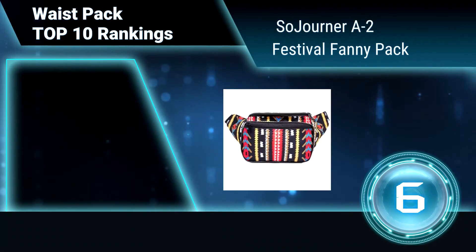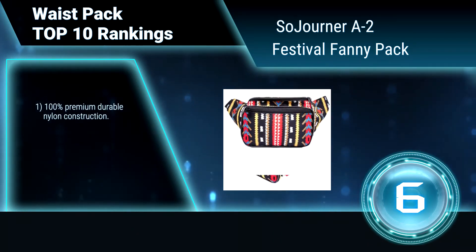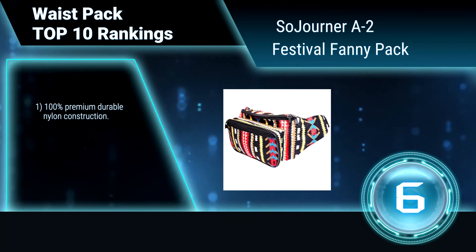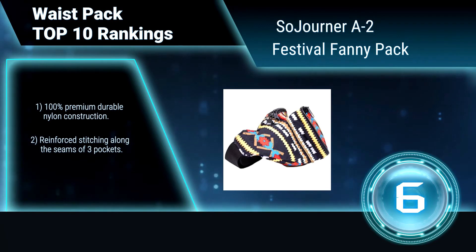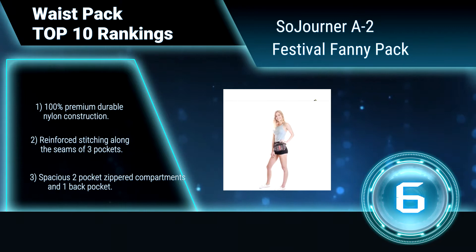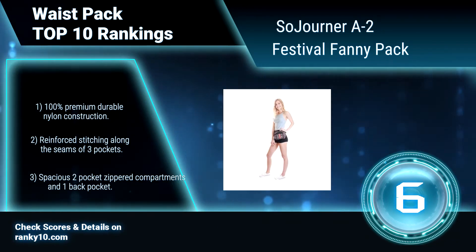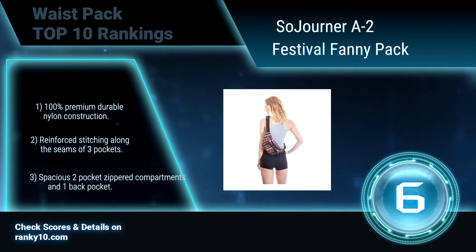Ranking Number 6: Sojournery 2 Festival Fanny Pack. This waist pack is ultra lightweight and comfortable, so you hardly notice it is there. Give this useful and memorable gift to your family and friends, and allow them to go hands free on their adventures. 100% premium durable nylon construction. Reinforced stitching along the seams of three pockets. Spacious two pocket zippered compartments and one back pocket.